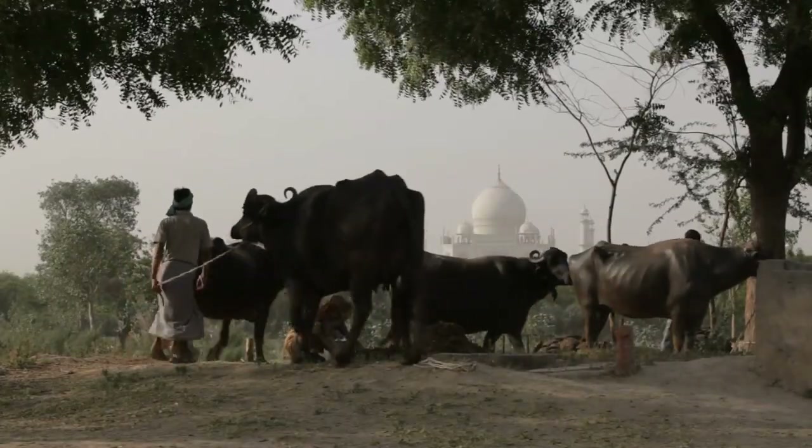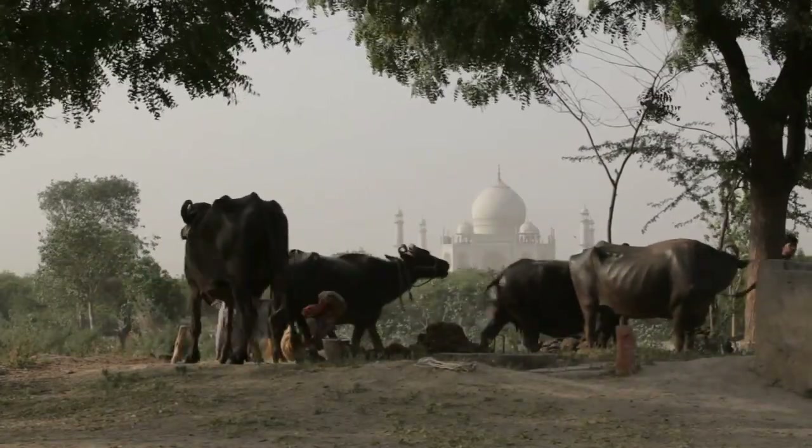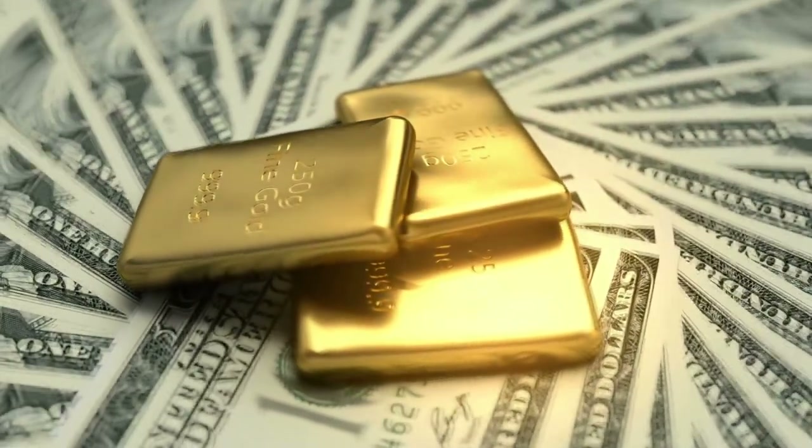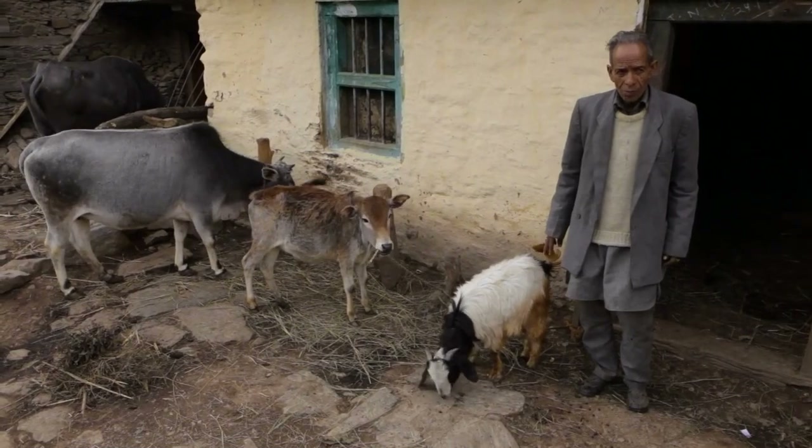Hello and welcome to our YouTube channel. Today we're going to delve into a unique topic that you might find interesting: how to turn cow poop into gold? It may sound like an urban myth, but it is possible.